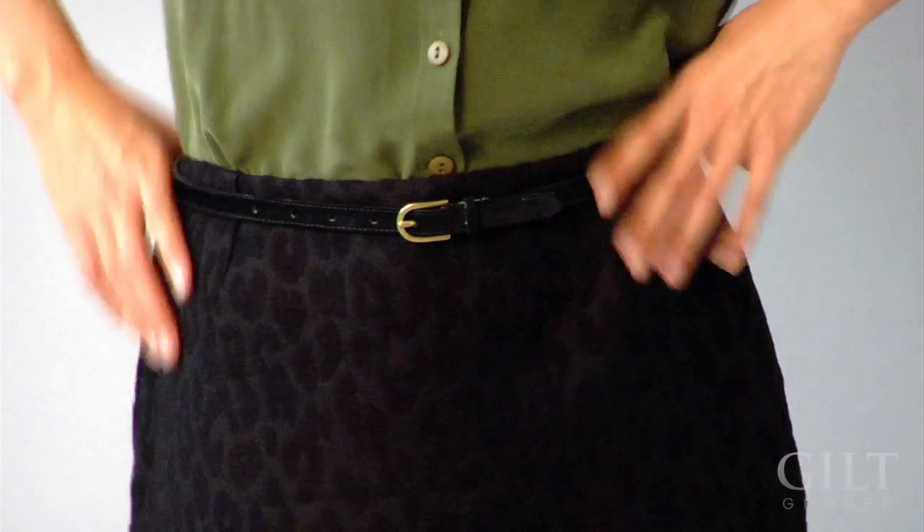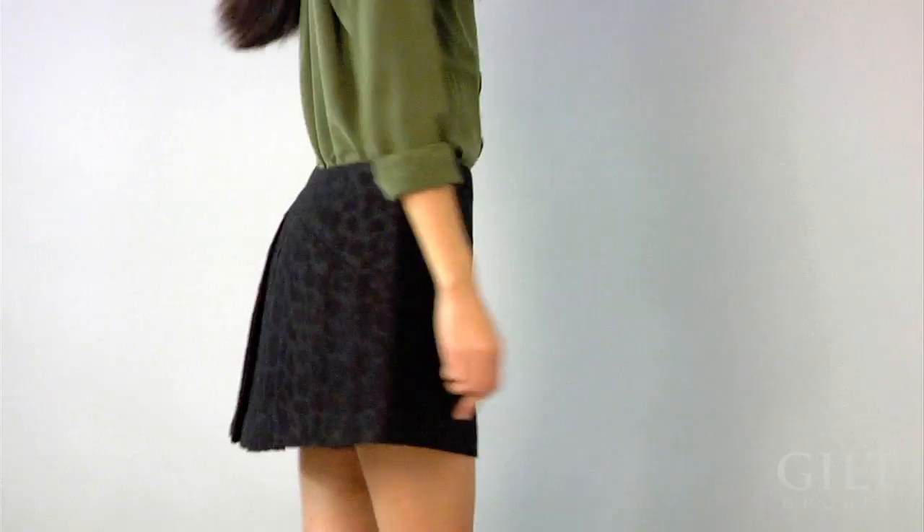So we're going to move away from animal print and take a look at this nice skirt. Not so fast — it's actually animal print too, but it's black on black duo-toning, so it's not as obvious. It's got that nice little detail in it.